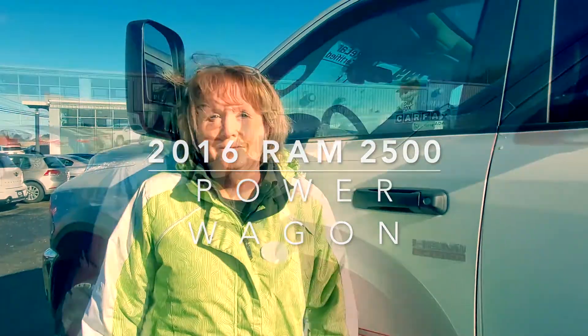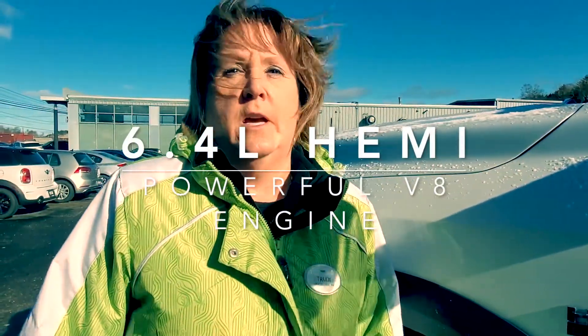Hi there, I'm Trudy and this week I want to recommend the 2016 Ram 2500 Power Wagon. The Power Wagon has a 6.4 liter Hemi engine so it has tons and tons of towing power.